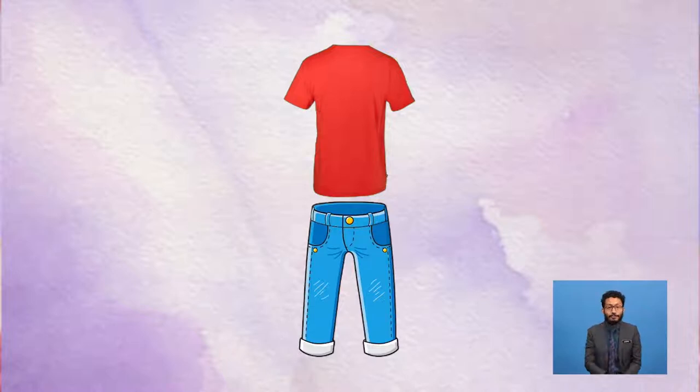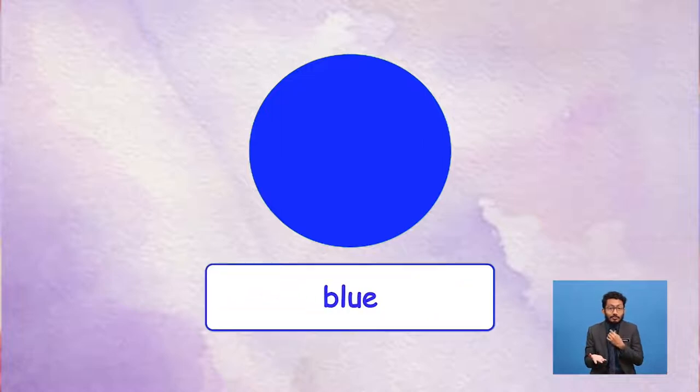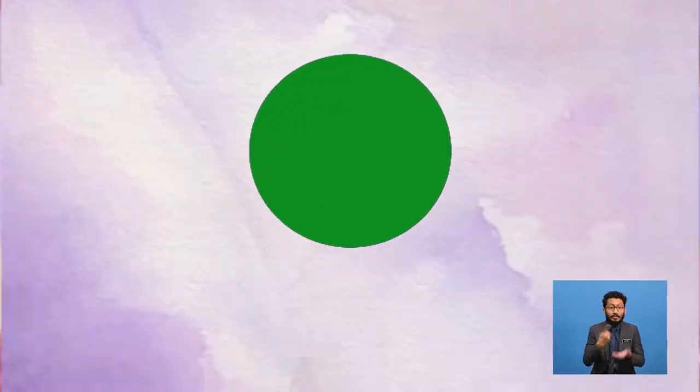One way to describe our clothes is by using colours. We can use colours to describe the clothes that we wear. Let's recall a few colours that we have learnt in Year One. Let's look at this one. What colour is this? It's blue. You are right. It's blue.